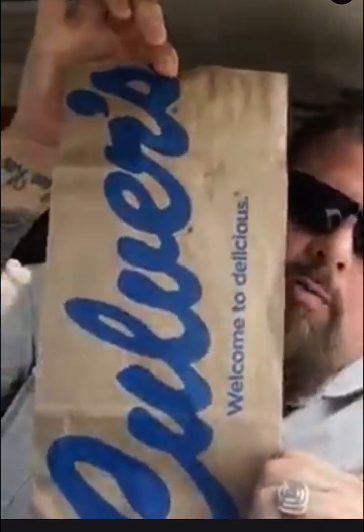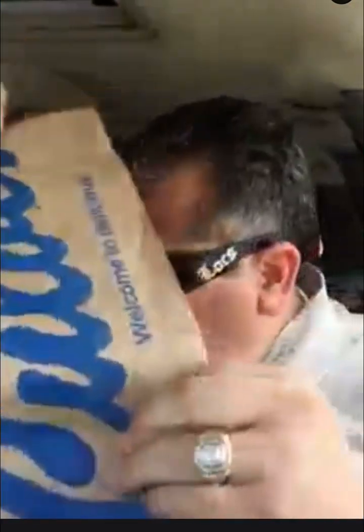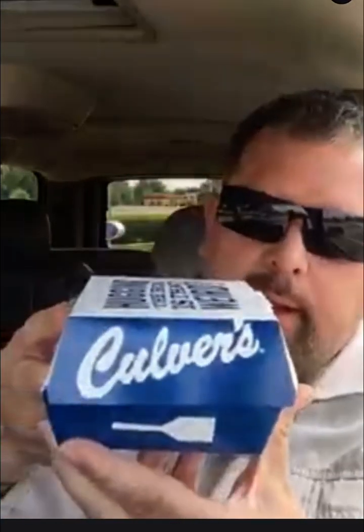It's lunch time here in Florida and we went to this place Culver's. Culver's, where they feature their butter burgers. This is what it comes in — let's open this up.